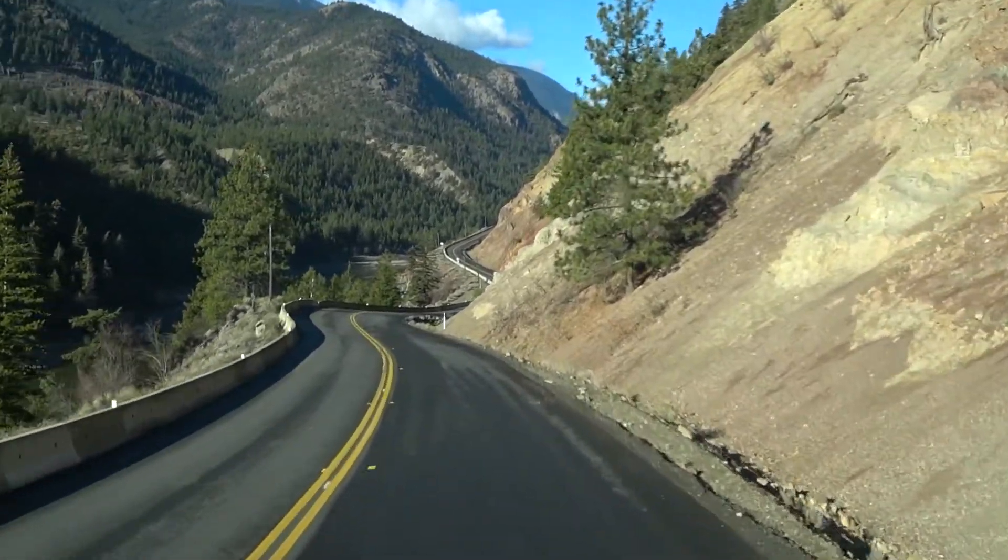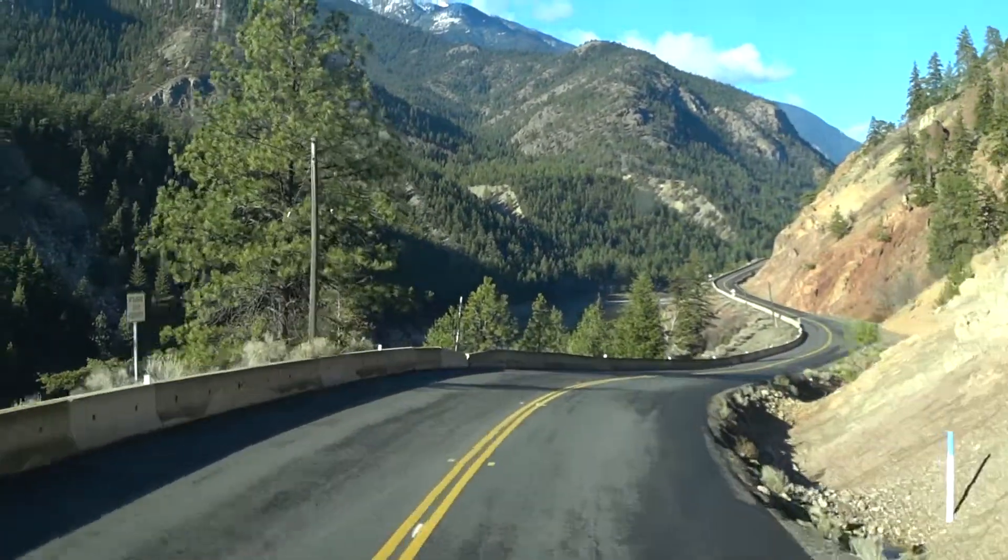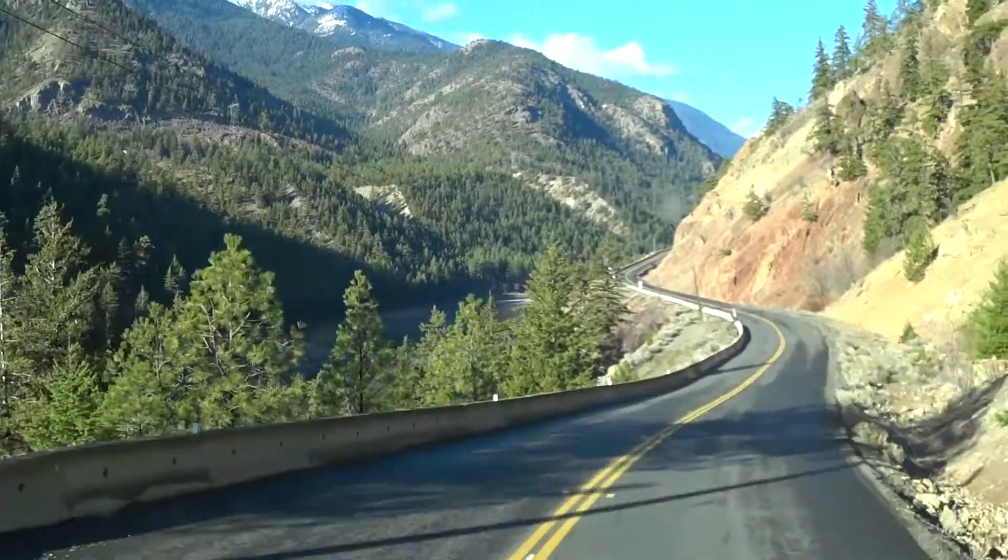So much fun — unless this was icy. Then it might not be as much fun.